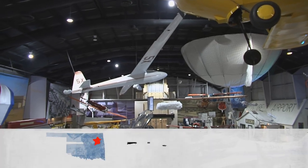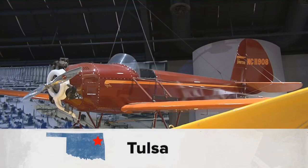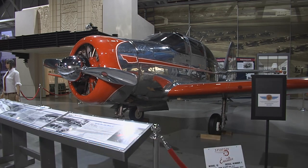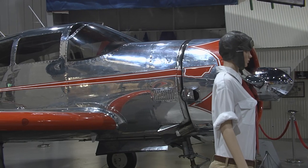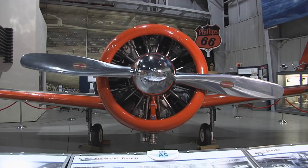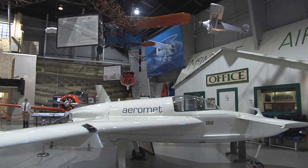A trip to the museum includes this 40,000 square foot hangar packed with many one-of-a-kind aircraft, like this Spartan Executive Model 12. Only one was created. It actually flew in here for its last flight before it became a permanent artifact here in our museum, and it's one of our favorites.